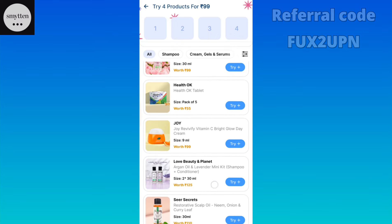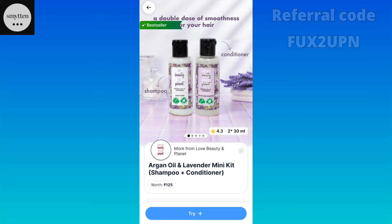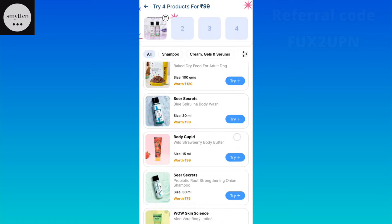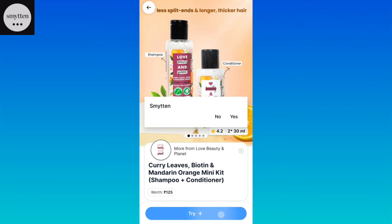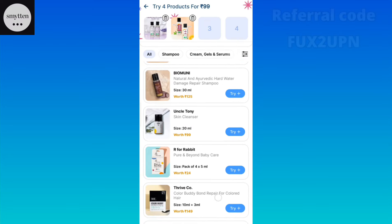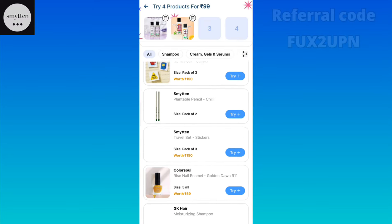If you want to try a shampoo and conditioner from Love Beauty and Planet, it is a very amazing deal. There are combos available. You can add 4 products here, but there are 2 combos available. Simply add 2 combo products and you will have 4 trial products.